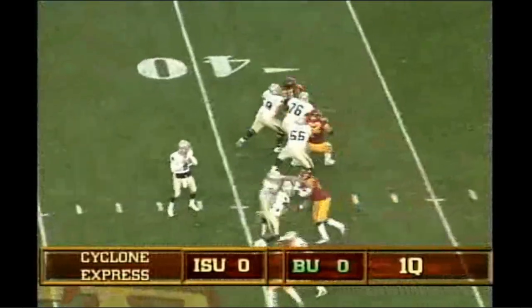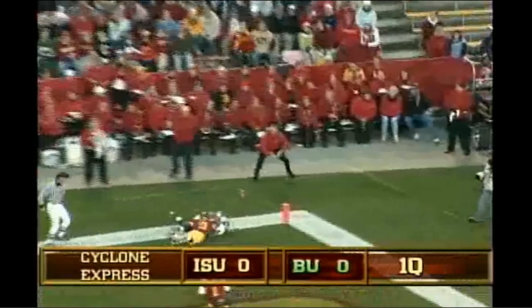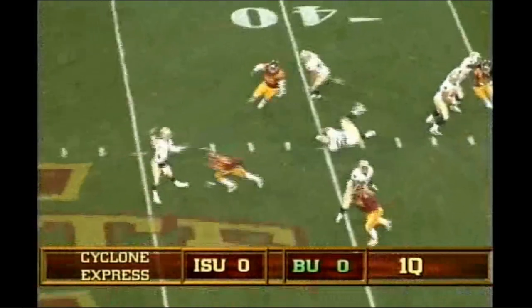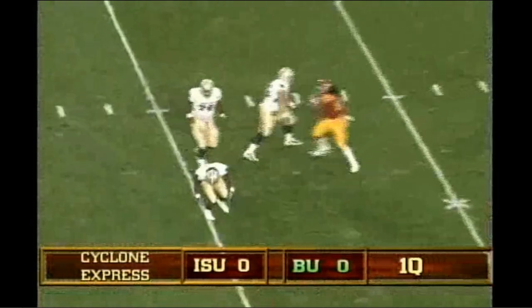Play clock down to four. There's the snap. Zemanski looks, has protection, fires for the end zone and it's incomplete. There's the snap, Zemanski drops under some pressure, dumps it off, dropped by Salubi.